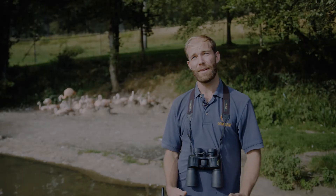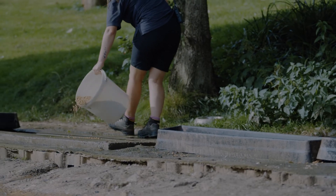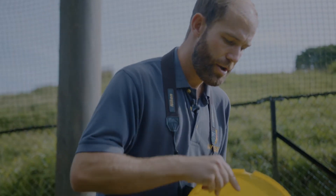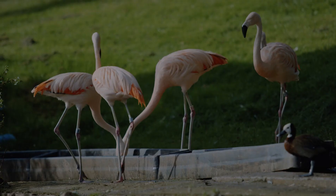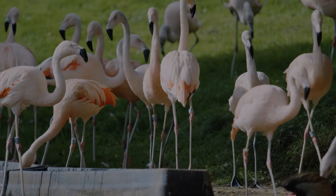The pinkness in the flamingos' feathers comes from their diet, which has a lot of carotenoid pigment in it. This is what we feed the flamingos — it's a processed pellet with brine shrimp and algae. This time of year during breeding season we also add more calcium, which helps with egg laying for the adults.